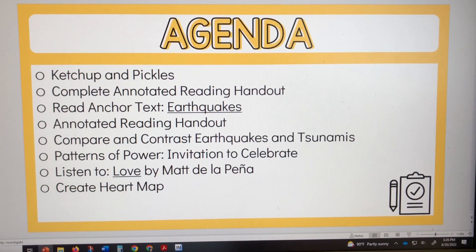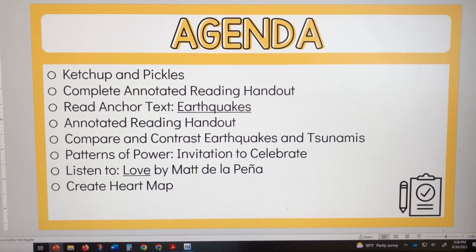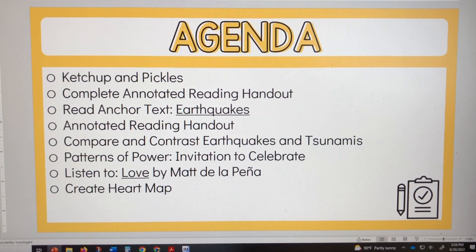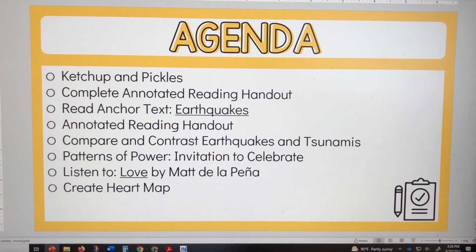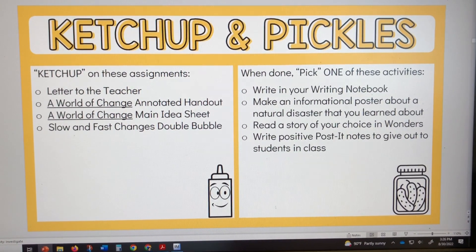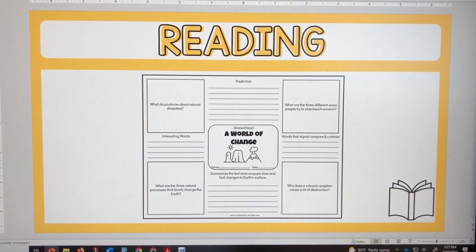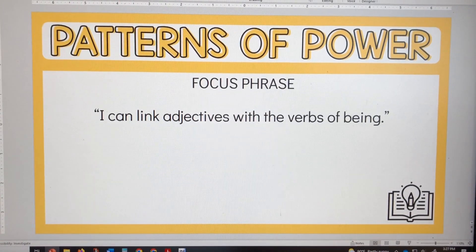This morning my block two started the day with ketchup and pickles — I'll show you that slide. They completed the annotated reading handout for 'A World of Change' and we started reading earthquakes, just like the other class, and started the annotated reading handout for that passage. We didn't get to compare and contrast tsunamis and earthquakes, or patterns of power, but I did read 'Love' — we just didn't get to the heart map. We're making a little progress. Here is my ketchup and pickle slide — ketchup is work they need to catch up on, and pickles is an activity they can pick once they're done with their ketchup work.